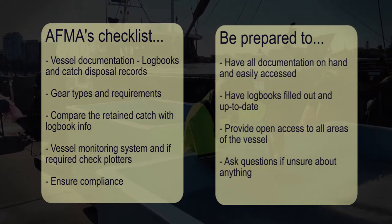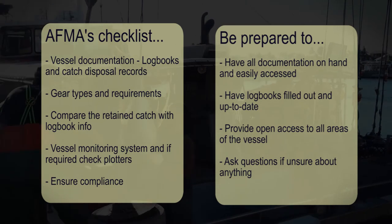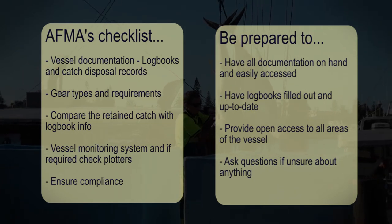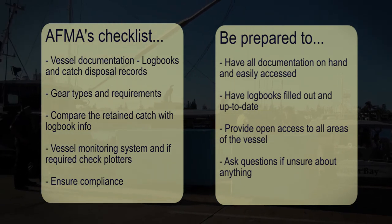But more importantly, we want you to ask questions if you're unsure about anything. AFMA will provide advice to operators on their responsibilities, but we do take non-compliance seriously. So get to know your obligations to prevent any potential impacts to your operation. Being prepared for an inspection will assist in it running smoothly and efficiently, so that you can get back to business as soon as possible.